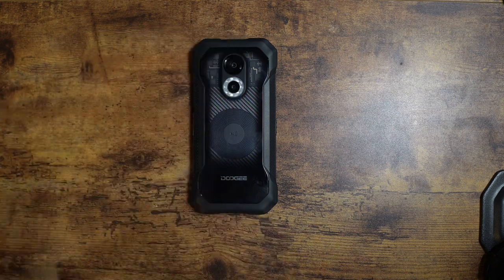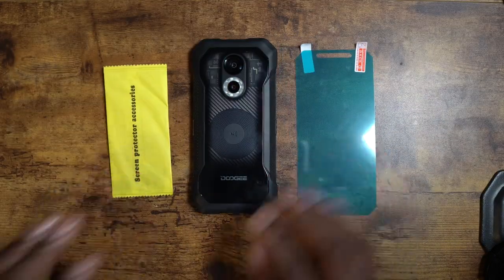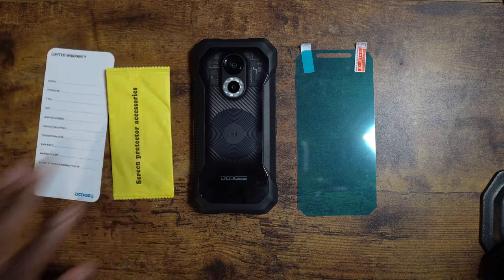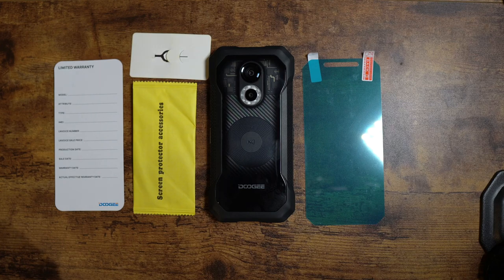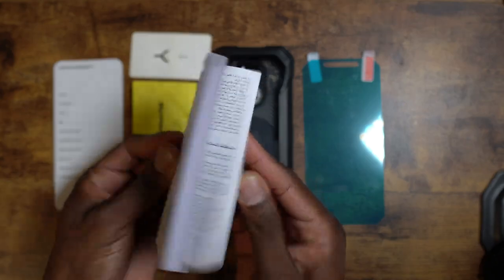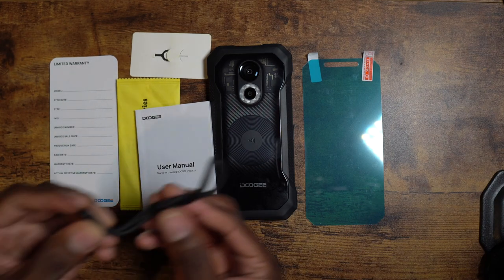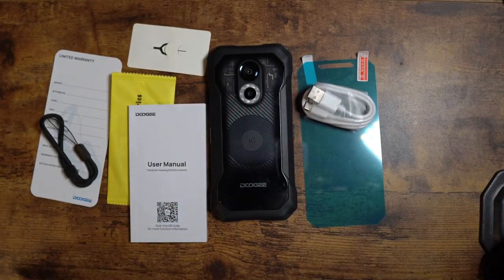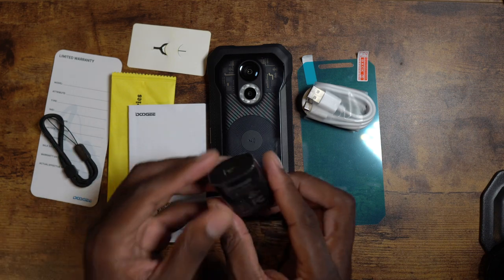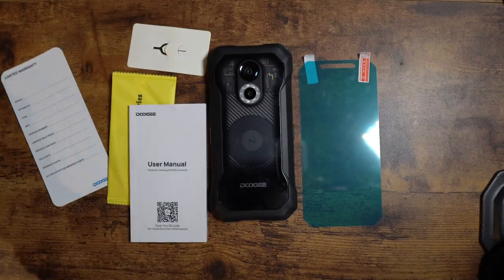Everything in the box: you've got your limited warranty, an additional screen protector, a warranty card to fill out, your SIM tray, a little manual, a lanyard, your Type-C cable, and your fast charger. That is really sweet.